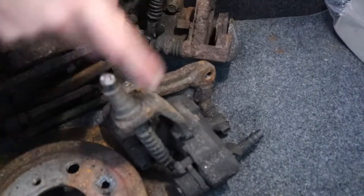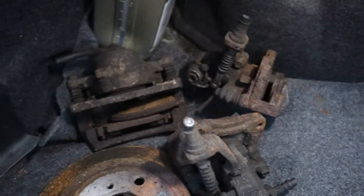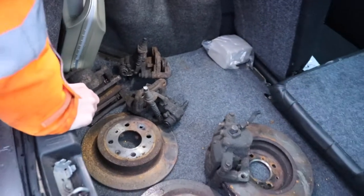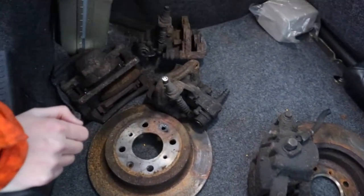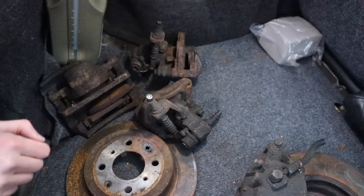We might keep them for ours for a future, maybe get them cleaned off. But if there's anyone out there who really, really desperately needs some 160 calipers, drop me a comment below, or even an email below this video, and I'll see if I can sort them out for you. But if not, they will just go into storage and we'll keep them for a future date.